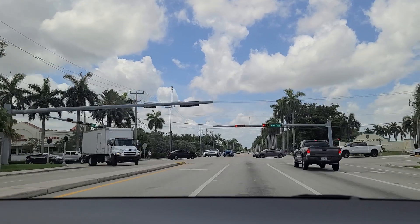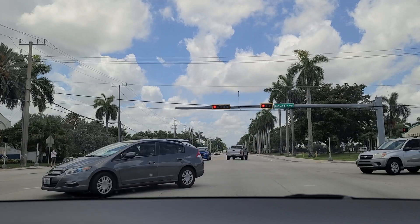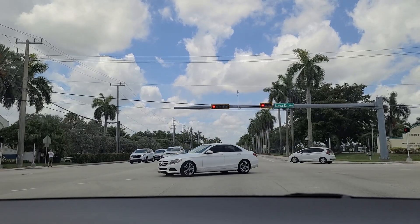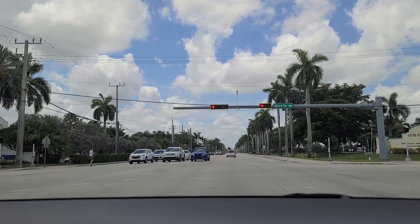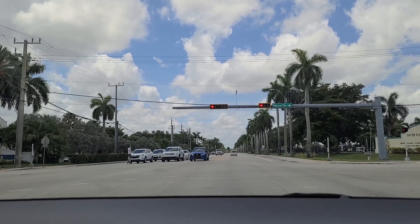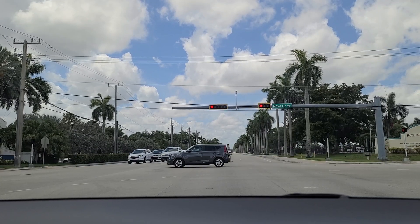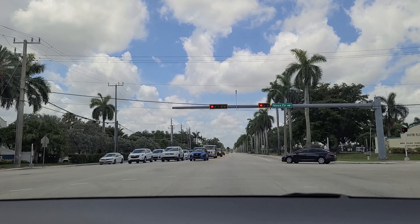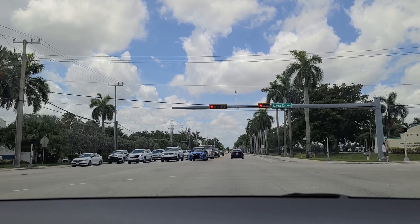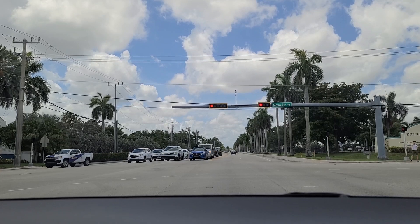And this huge tract of land here on the southwest corner behind the South Florida Education Center in the town of Davie is the home of Broward College, formerly Broward Community College, Florida Atlantic University's Davie campus, McFadden Technical College, Nova Southeastern University, and even the University of Florida has a presence here. This is Nova Drive, named because of its proximity to Nova Southeastern University.